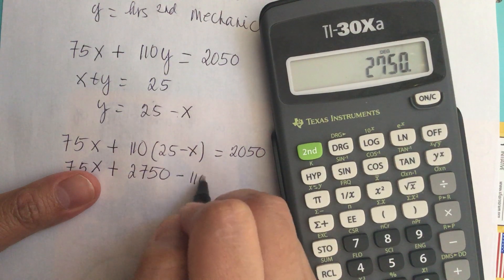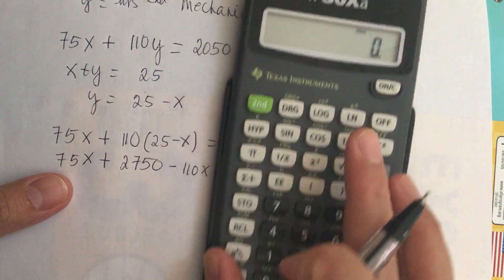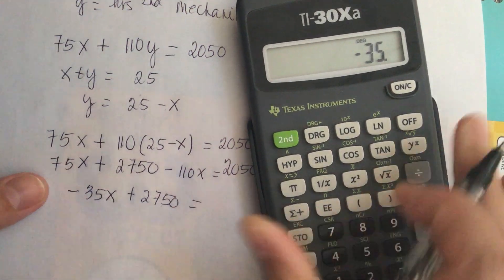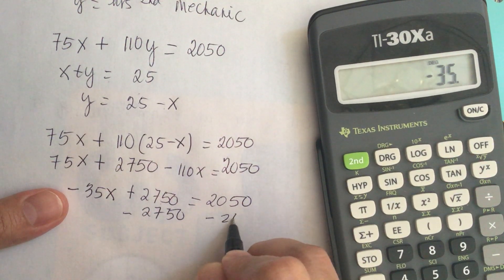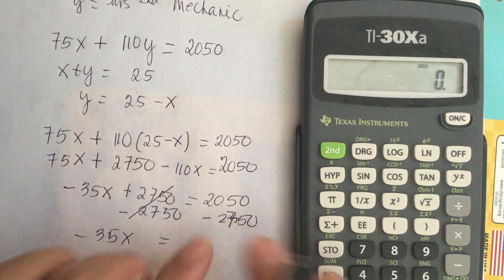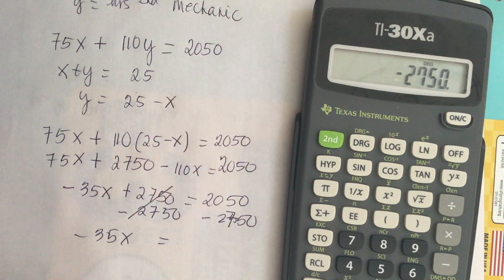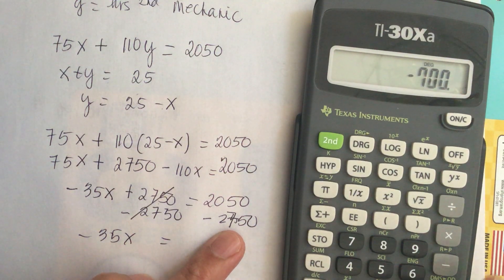Expanding, we get 75x plus 2750 minus 110x equals 2050. Combining like terms, 75x minus 110x gives us negative 35x. So we have negative 35x plus 2750 equals 2050, which simplifies to negative 35x equals 2050 minus 2750, giving us negative 35x equals negative 700.